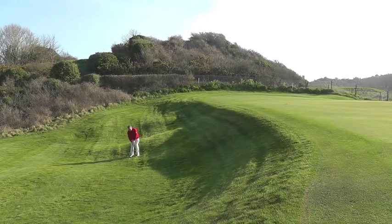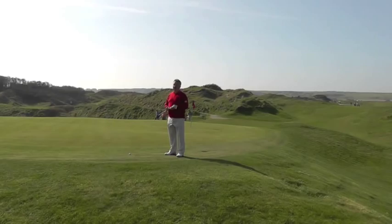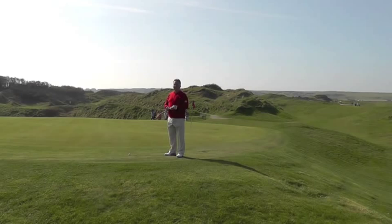Golf courses tend to give and take away in equal measure. No better example than the third and fourth holes here at Tenby — the taking away comes first in the form of this green, which if you miss, you're going to have a lot of work to do to get up and down. The giving comes in the form of the very next hole, a sunken punch bowl green where slight miscues get gathered back in.